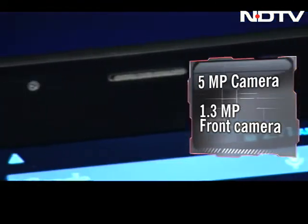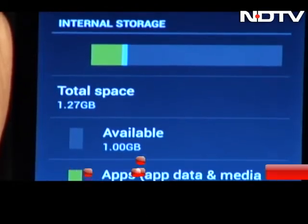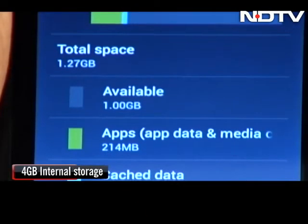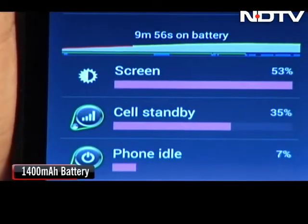At the back, there's a 5-megapixel camera accompanied by an LED flash and a 1.3-megapixel front-facing camera. It also includes 4GB of internal storage that can be expanded up to 32GB via a microSD card. The device is backed by a 1400mAh battery.